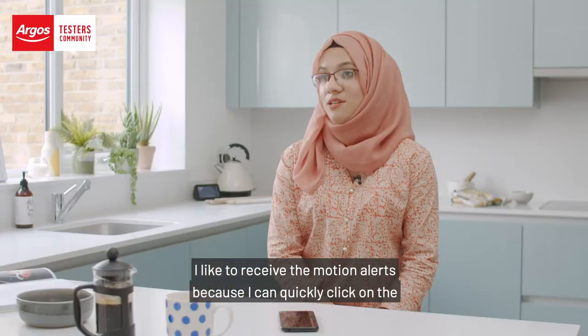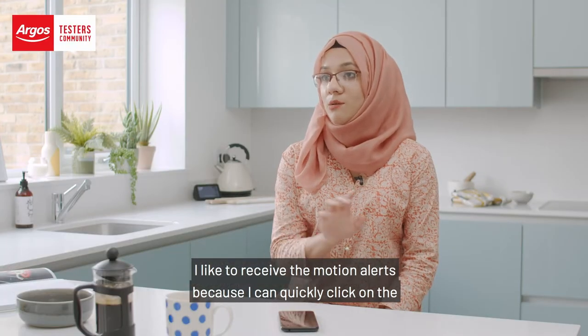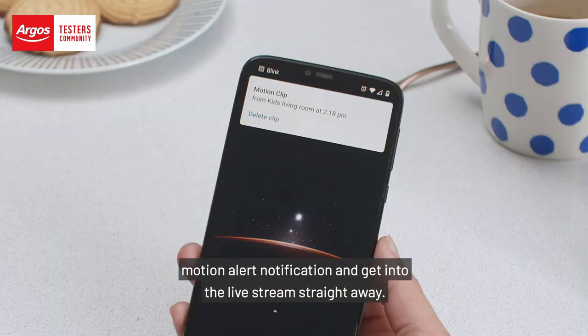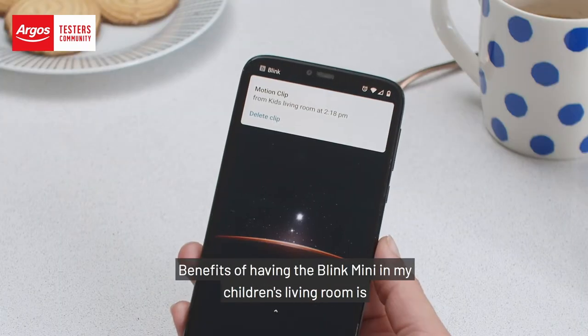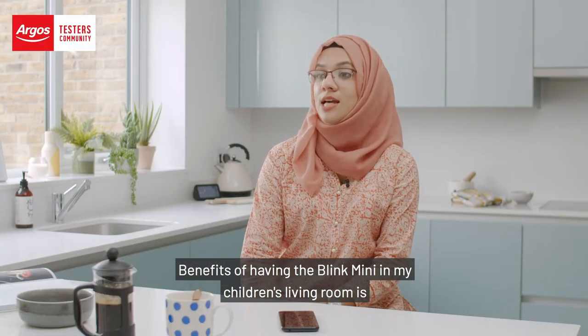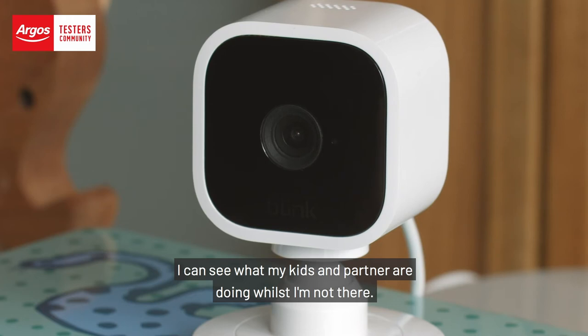I like to receive the motion alerts because I can quickly click on the motion alert notification and get into the live stream straight away. A benefit of having the Blink Mini in my children's living room is I can see what my kids and partner are doing once I'm not there.